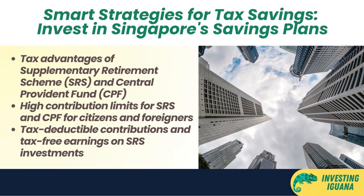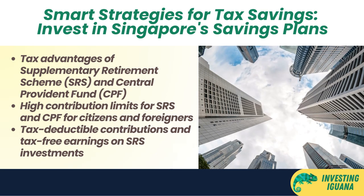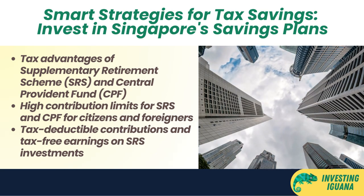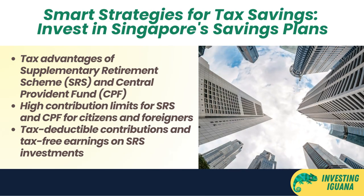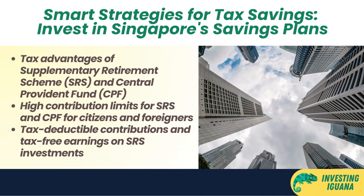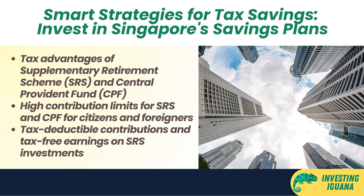The SRS is a voluntary scheme that lets you contribute up to $15,300 per year if you're a Singapore citizen or permanent resident, or $35,700 per year if you're a foreigner. You can invest your SRS funds in various products such as stocks, bonds, unit trusts, and insurance policies.